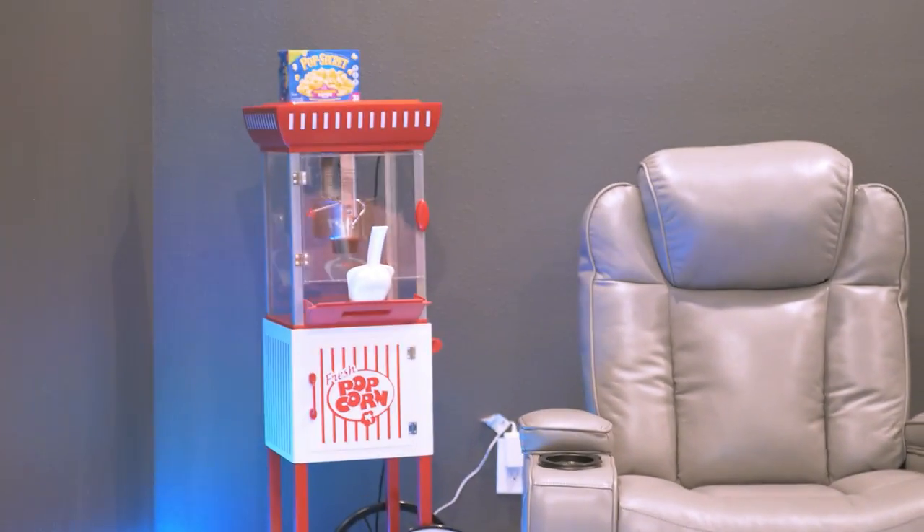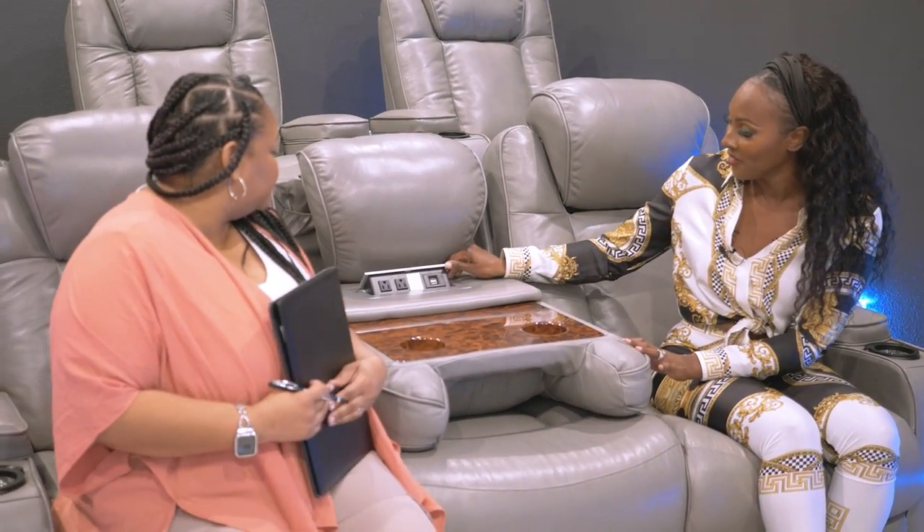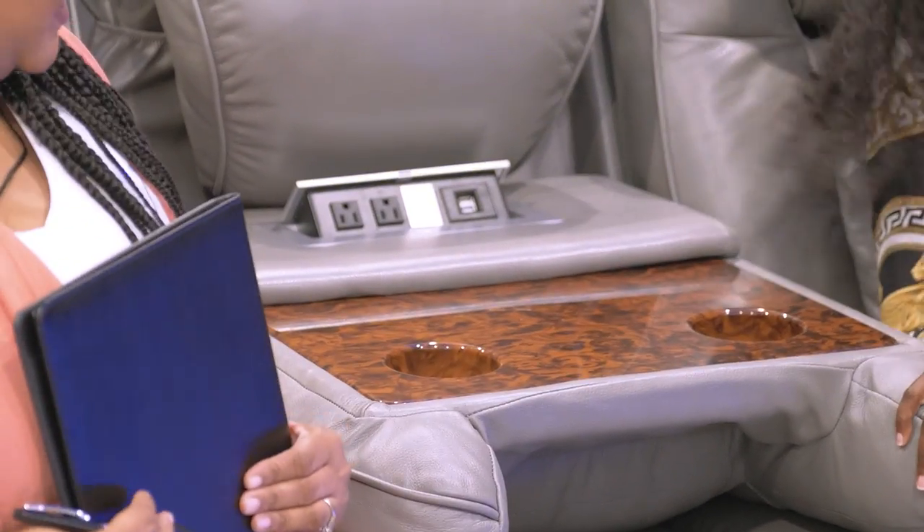We should get some popcorn — we got a real popcorn machine! And these chairs are a whole other experience. They have built-in chargers and phone holders — it's all electric. I absolutely love these chairs. They're leather, comfortable, and soft. More than anything, it's the relaxation of being able to push a button and recline. This one will lay all the way back — you could just go to sleep in here. It's almost not just a movie theater, it's a room you can really come relax in too.